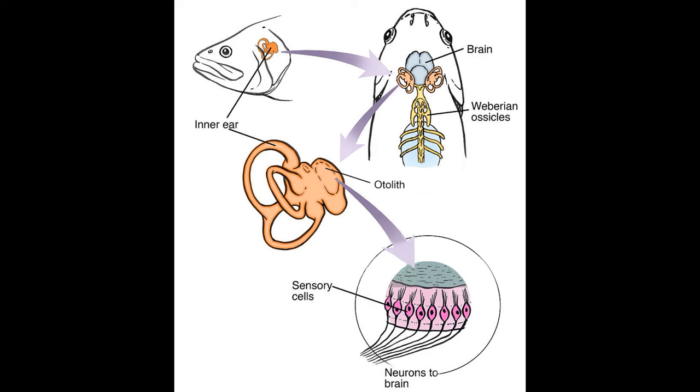Finally, some fish have adapted their swim bladder as a sound organ. In the clade Ostariophysi, which includes the minnows, carp, loaches, tetras, piranhas, knifefish, and catfish, the swim bladder is connected to the inner ear by four bones called the Weberian ossicles.